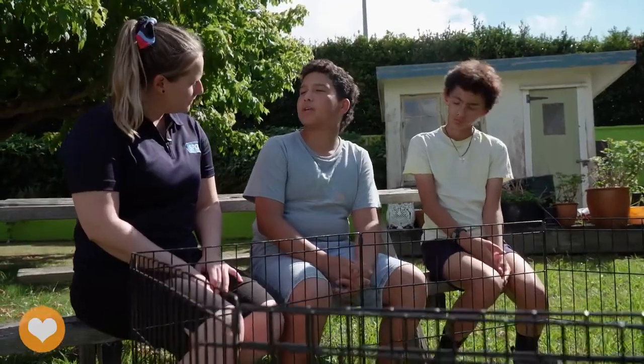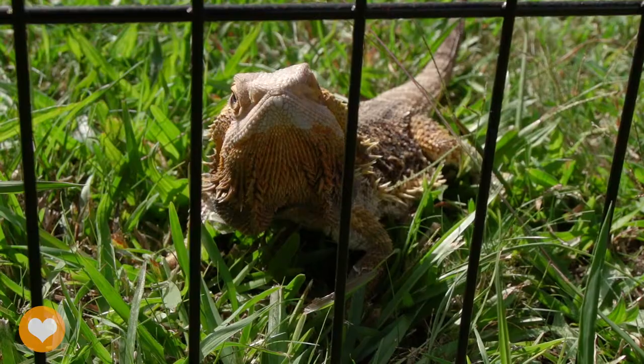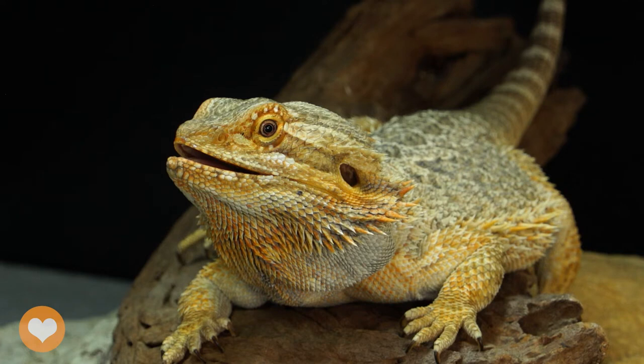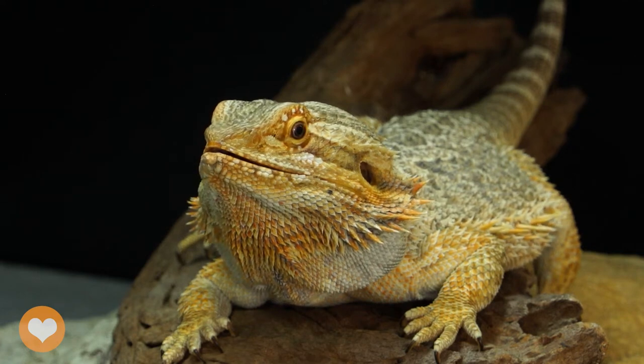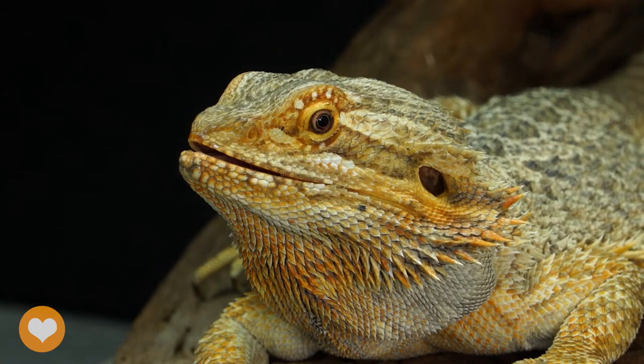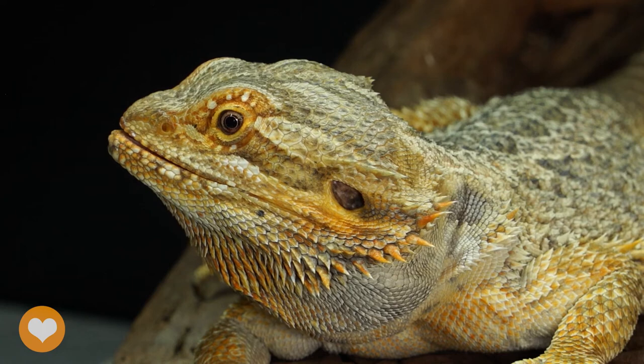Would it be okay for Autumn and Two to live together? Well, most bearded dragons prefer to live alone and they can actually find it really stressful to live with another beardie, so Two and Autumn are quite happy living separately. You could take care of more than one, but they would need their own separate enclosures. Even happy bearded dragons still like to have some quiet alone time every so often. If they're hiding, it's important to respect their wishes and wait until they're more active and interested in saying hello to you.